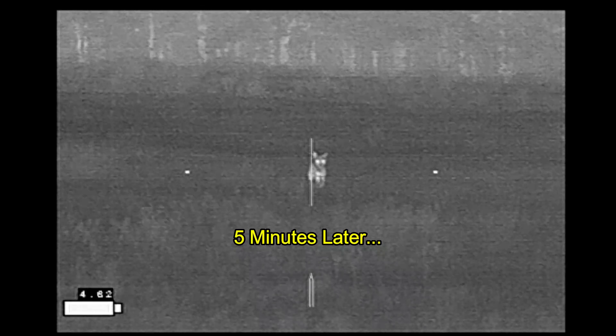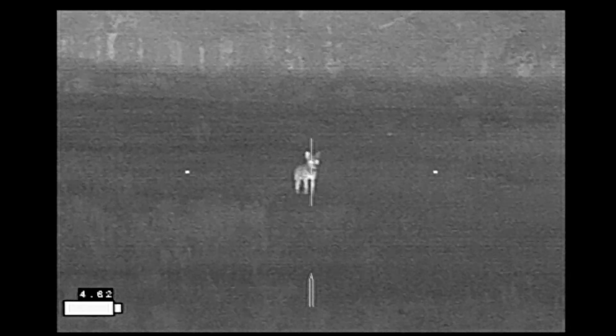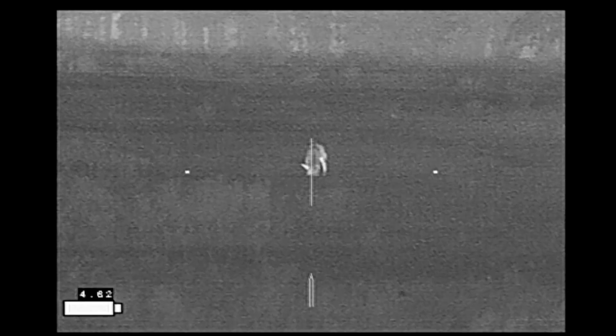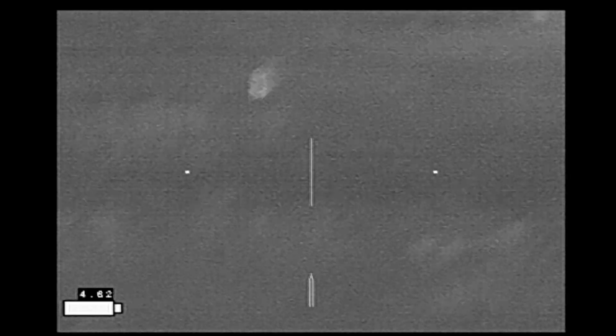So at this point I just waited as the coyote slowly made its way towards me. As I'm doing some testing with some Sierra-tipped Match King bullets, I want to wait until the coyote turns broadside before firing.